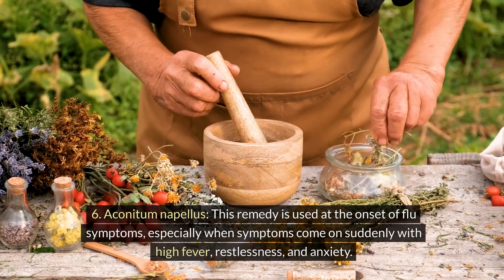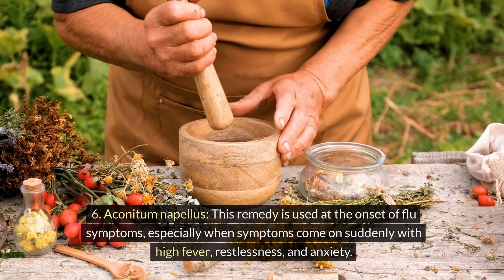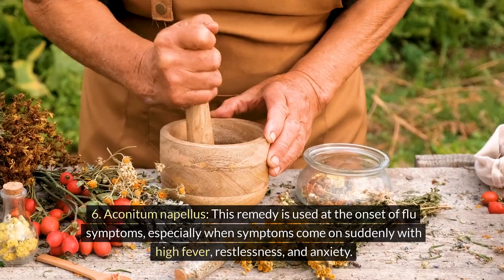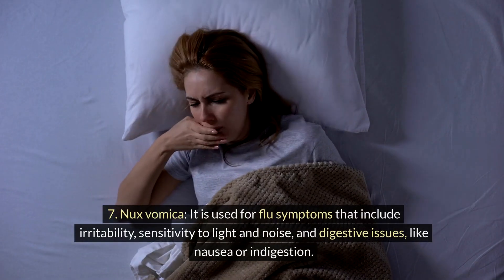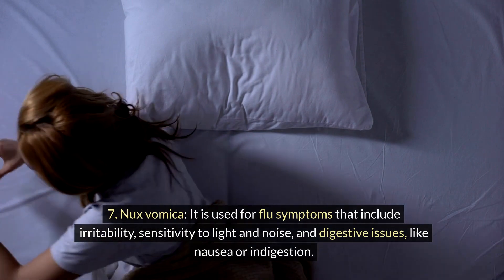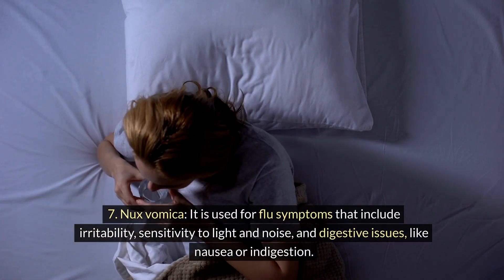Aconitum napellus: this remedy is used at the onset of flu symptoms, especially when symptoms come on suddenly with high fever, restlessness, and anxiety. Nux vomica: it is used for flu symptoms that include irritability, sensitivity to light and noise, and digestive issues like nausea or indigestion.